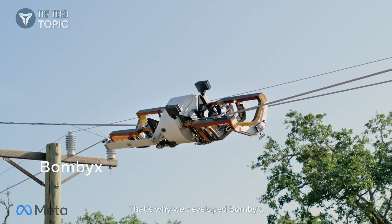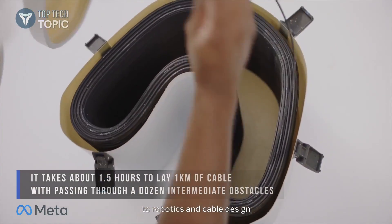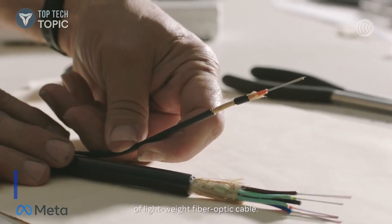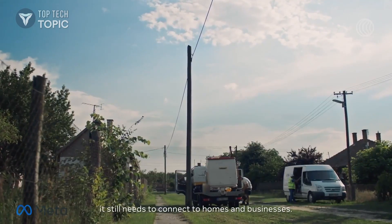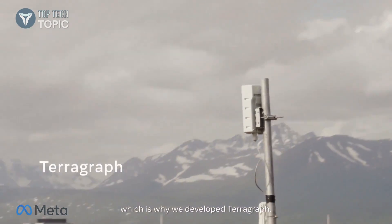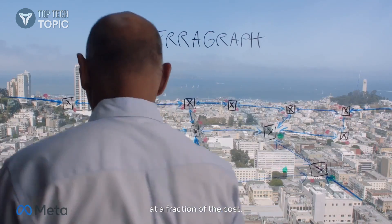That's why we developed Bombix, a robot that makes it faster and cheaper to deploy fiber. Bombix uses new approaches to robotics and cable design to crawl autonomously along existing power lines, wrapping them with a new kind of lightweight fiber-optic cable. When fiber reaches a community, it still needs to connect to homes and businesses. That last mile is one of the hardest problems to solve, which is why we developed TerraGraph. It bridges the last mile over the air, getting fiber-speed connections to buildings wirelessly at a fraction of the cost.